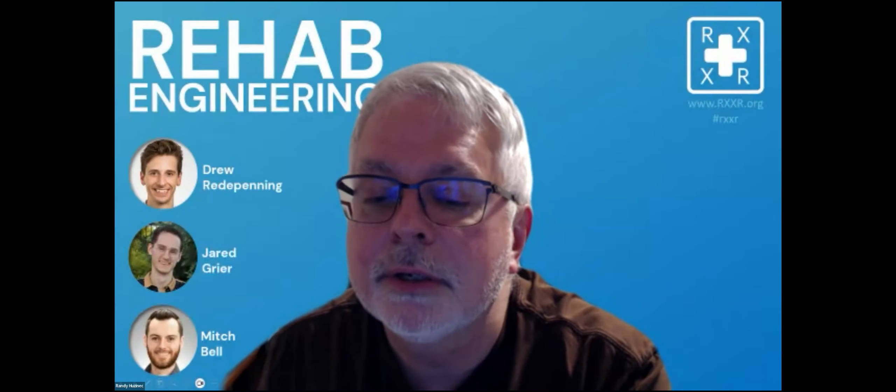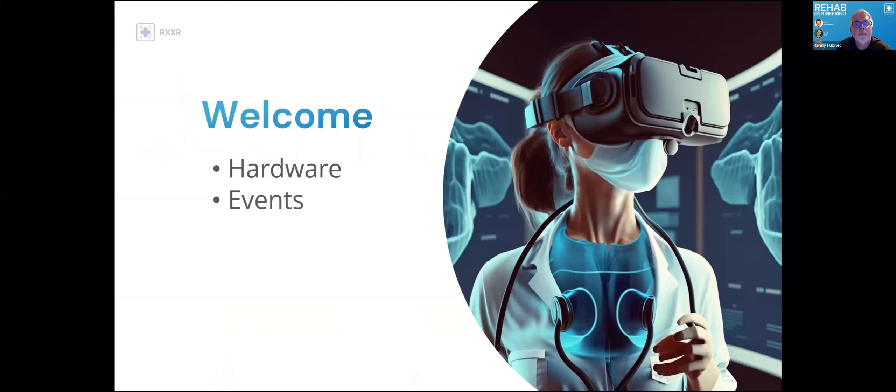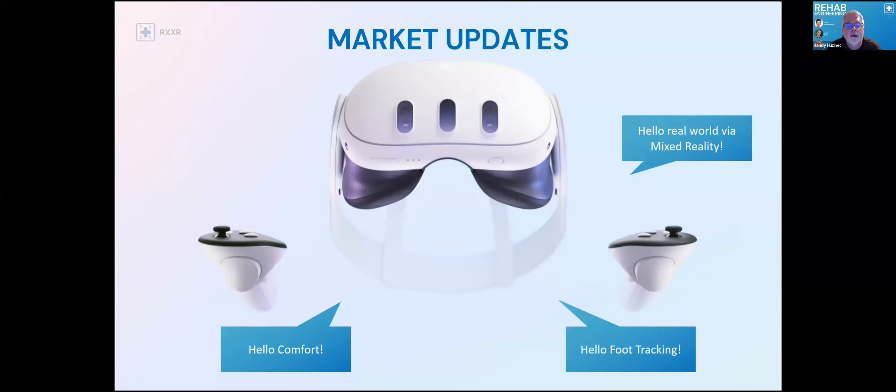We're going to jump over to screen share and get going with a roundtable discussion with some rehab engineers on board tonight. I want to welcome Jared Greer, Drew Redden-Penning, and Mitch Bell. But first, we want to talk a little bit about up-and-coming events and some hardware. Jeff, do you want to talk about what's currently here and what's exciting right now?